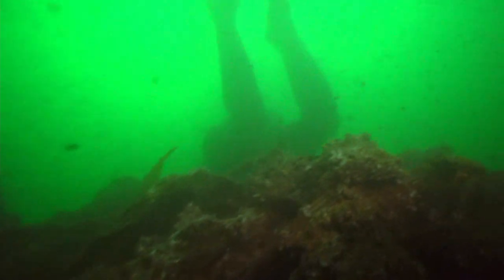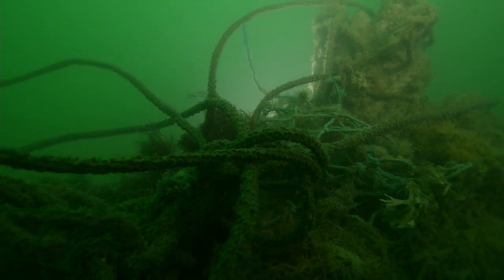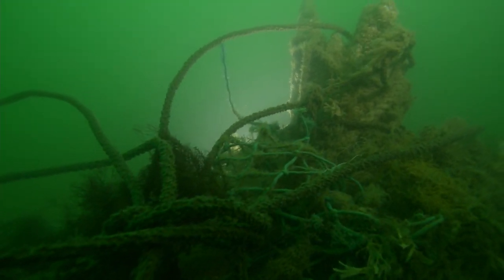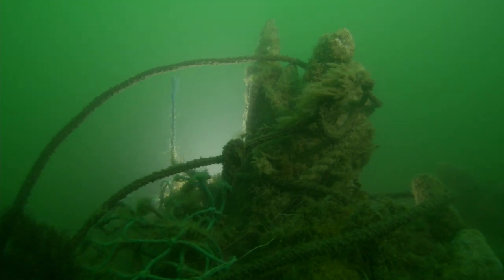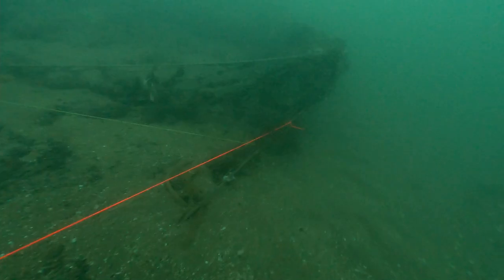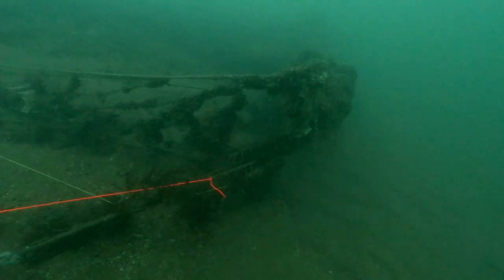Diving on the Goodwins is a challenge, even for the most experienced. The site is swept by strong currents, which can shift dramatically during a dive. Discarded fishing nets and rope that have caught on the wreck bring additional hazards. Maritime archaeologist Rodrigo Ortiz takes up the story.